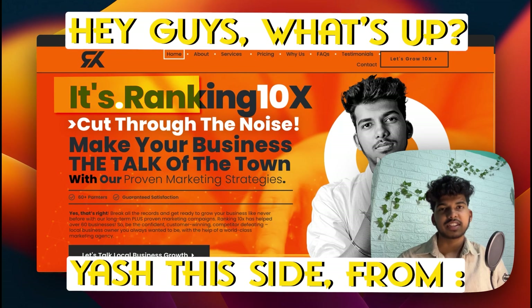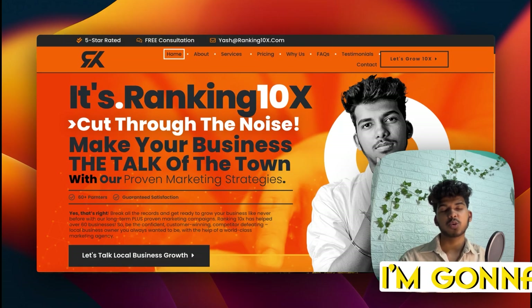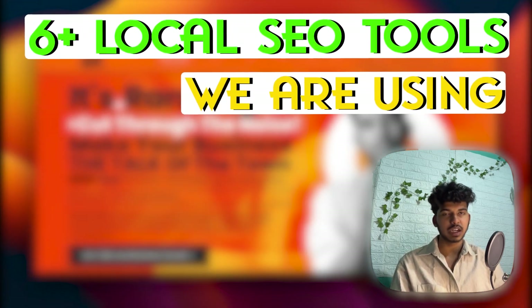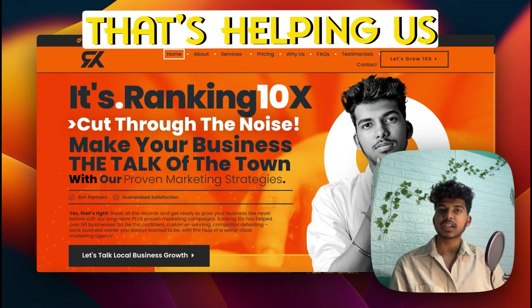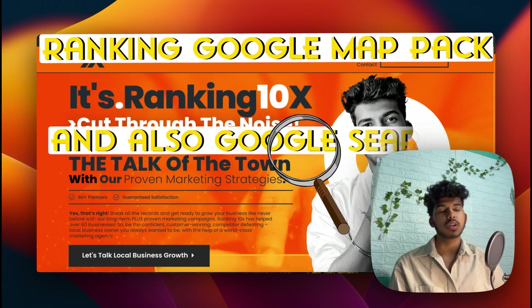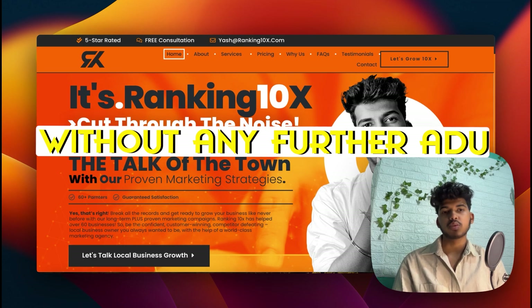Hey guys, what's up! This is the team from ranking10x.com, and in this video I'm going to go over and discuss six-plus local SEO tools that we are using in our agency that are helping us and our clients grow and rank in the Google Map Pack and also Google Search.